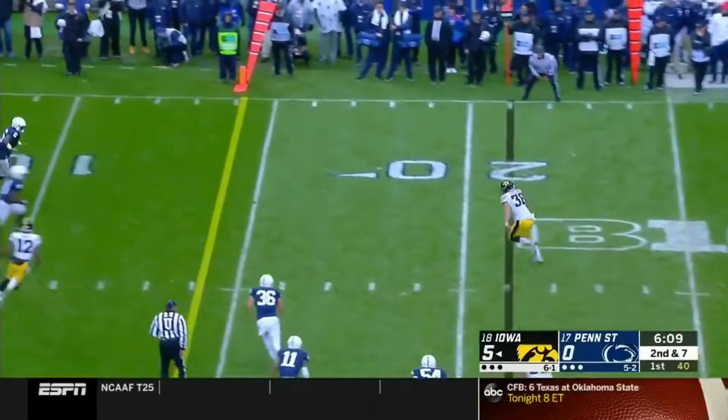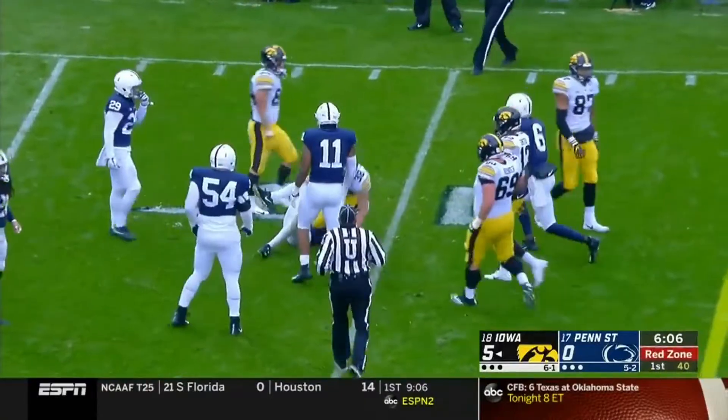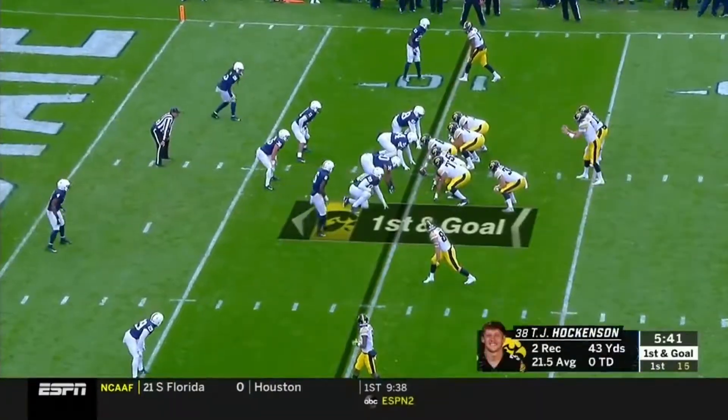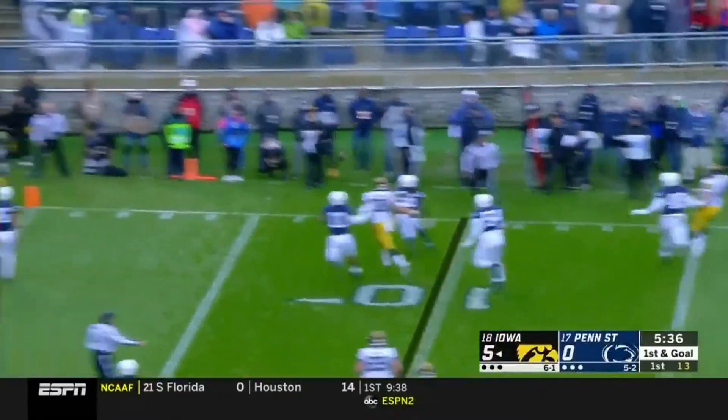Stanley able to get rid of it, off to Hawkinson, and he leaps a defender and he's down at the ten. The guy Sargent has checked in now in the backfield. They take it to him — here's Stanley rolling to his right and he's throwing again.